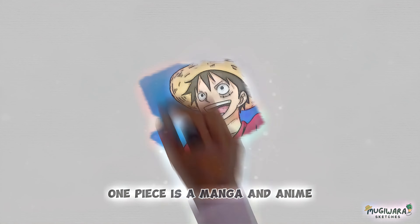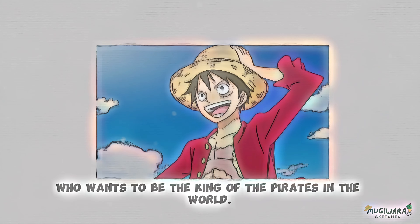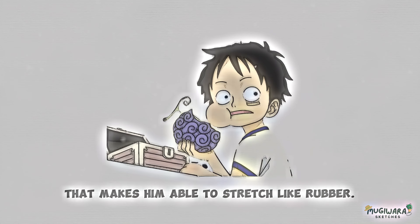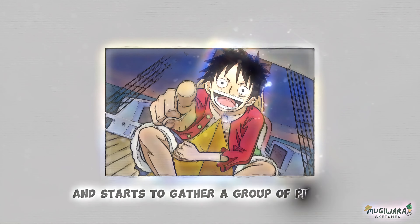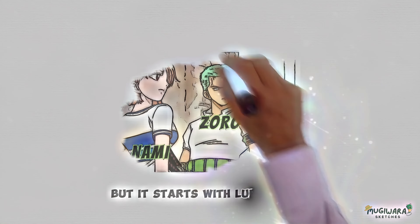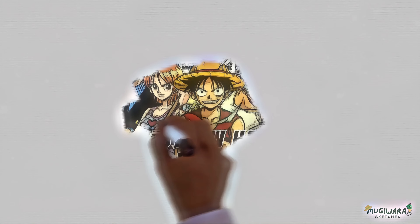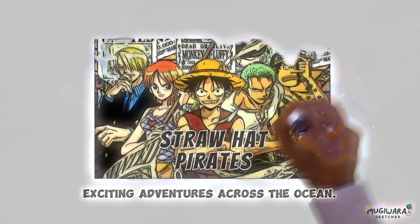One Piece is a manga and anime story about a young boy named Monkey D. Luffy who wants to be the king of the pirates in the world. As a child, he eats a devil fruit — a strange plant that makes him able to stretch like rubber. Luffy goes out into the world and starts to gather a group of pirates. The main group grows over time, but it starts with Luffy, Nami the Navigator, and a swordsman named Roronoa Zoro. Luffy and his friends become known as the Straw Hat Pirates, and they go on many exciting adventures across the ocean.